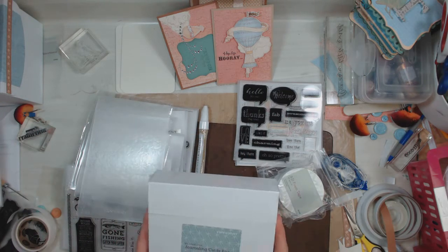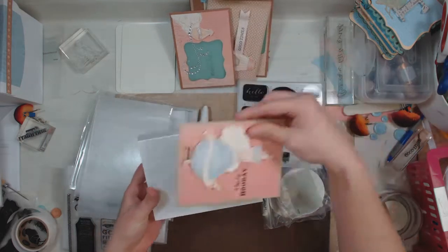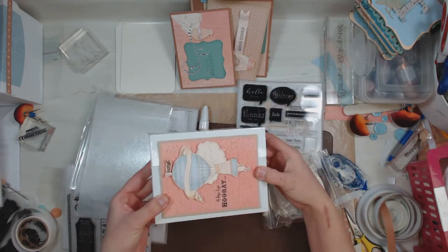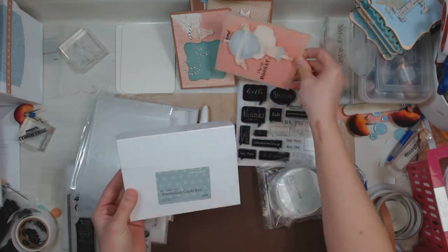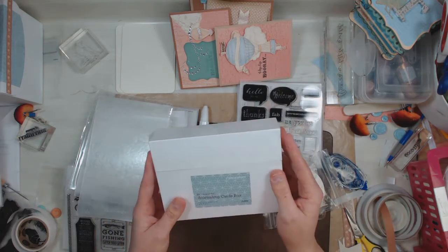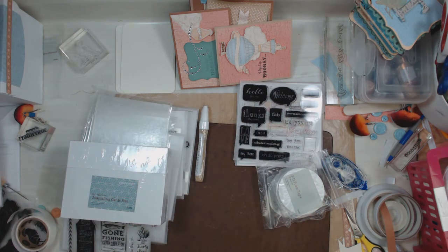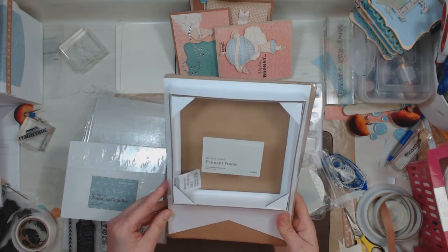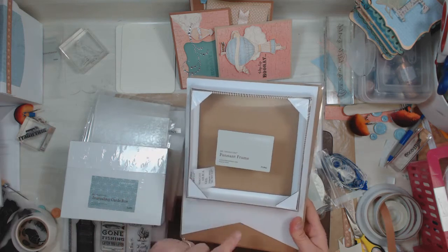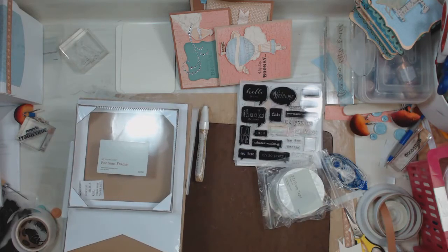And then look at this — I got a couple of my creation items. This is the Journaling Cards box, and it looks like it's going to be the perfect size for a set of cards as well. This is a standard A2 card, and that with the envelopes would fit in there quite nicely. Of course, open it up, and you can actually put in your journaling cards for Project Life — or whatever it's called with Close to My Heart. And then I got this pennant frame, which on the other side is the decorative side and looks like a pennant with the frame in the middle. I'm going to make something fun with that.